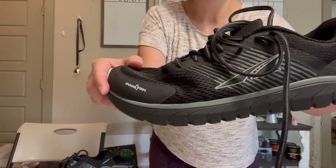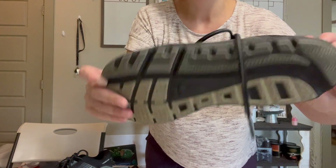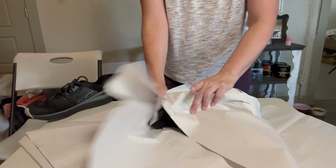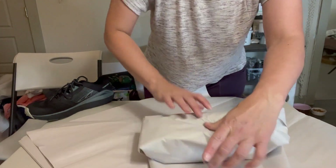Hey everybody, welcome back to my channel! Today I am doing a 'what sold' video and it's going fast. So these are a pair of Altra men's — actually women's — running shoes.